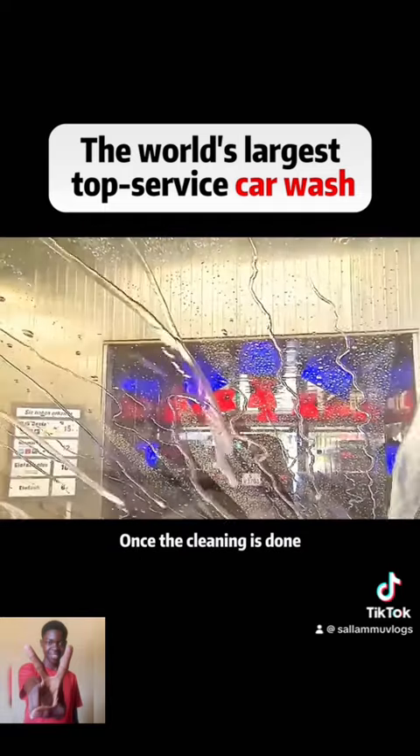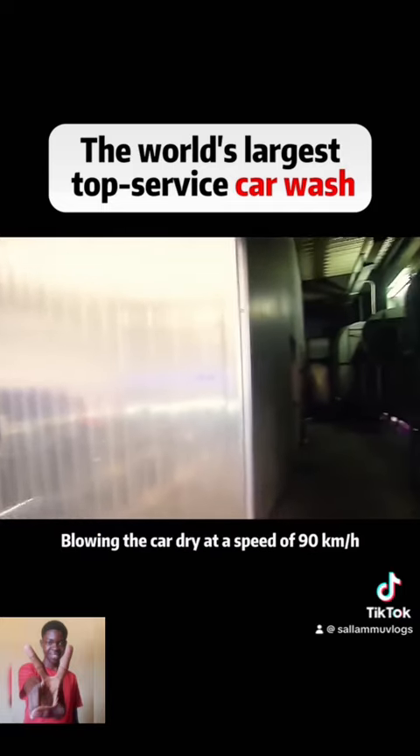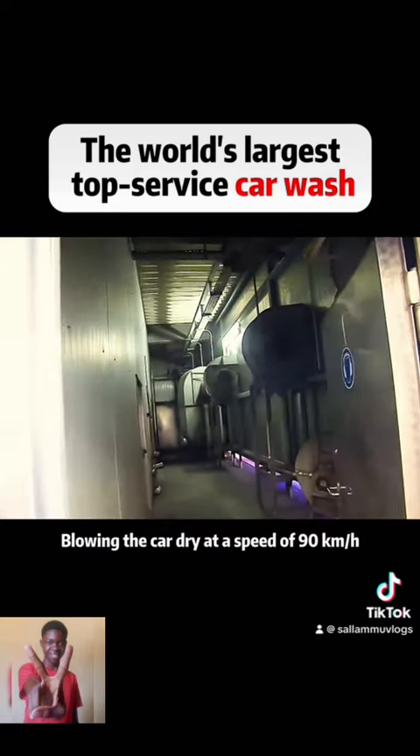Once the cleaning is done, the machine uses 70 degree high temperature hot air, blowing the car dry at a speed of 90 km/h.